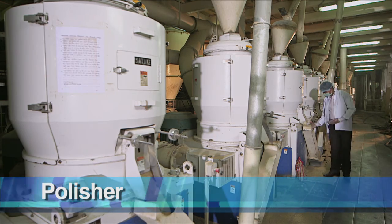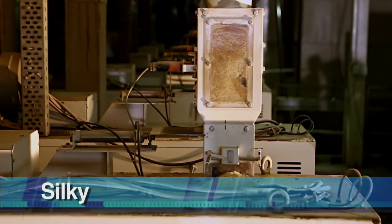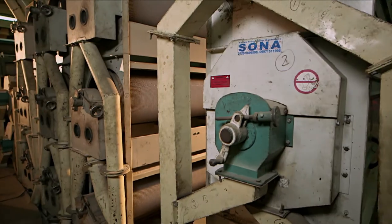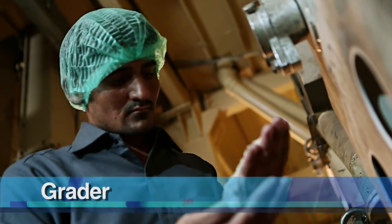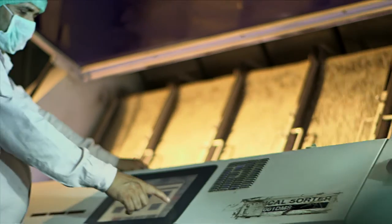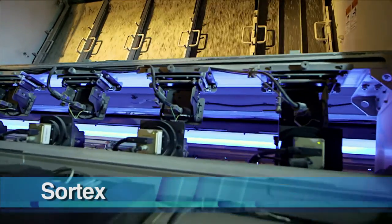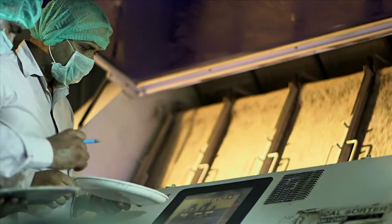The basmati rice is again cleaned with a rice cleaner, and then polishing is done again to make the rice silky. The surface of basmati rice is smoothened and given a shine by passing it through a series of rollers. After that, the grader separates equal sizes of basmati rice, separating long and short-grained varieties. Long-grained basmati rice then goes ahead for cleaning. Then, Sortex separates white and coloured rice. It contains cameras fitted with sensors that detect the colour of rice, helping in the correct separation of white and coloured basmati rice.